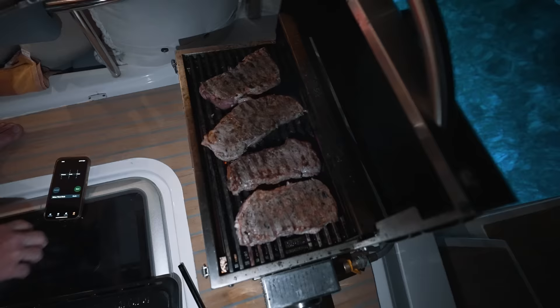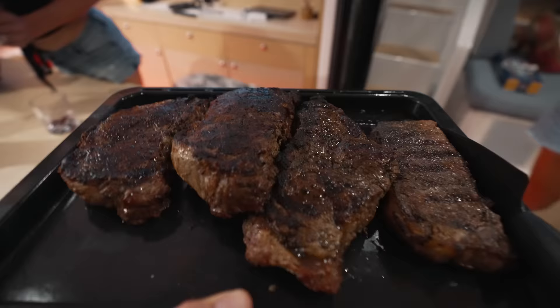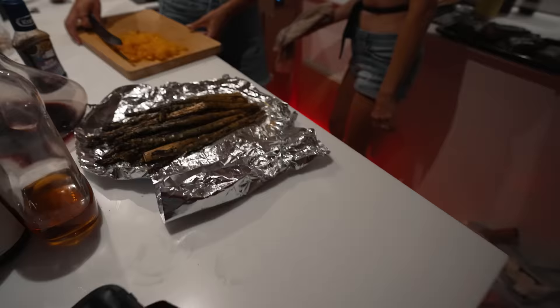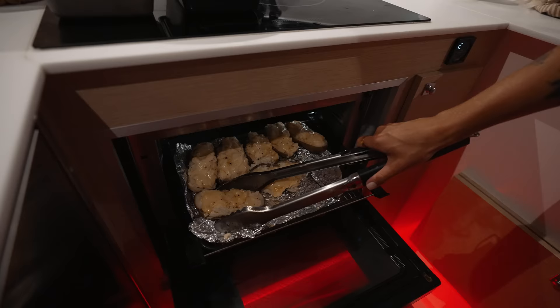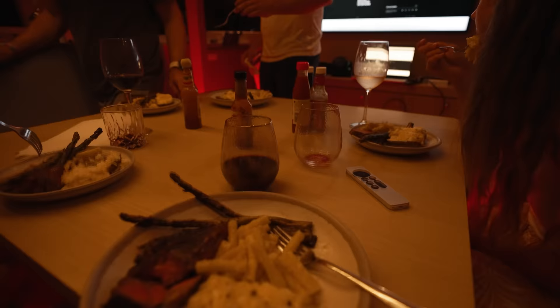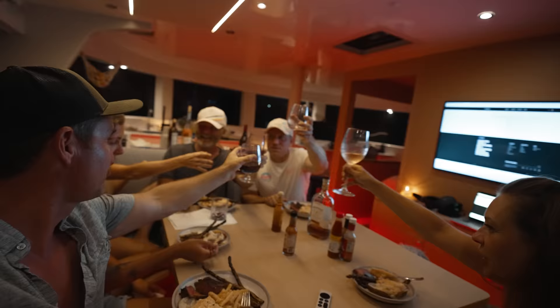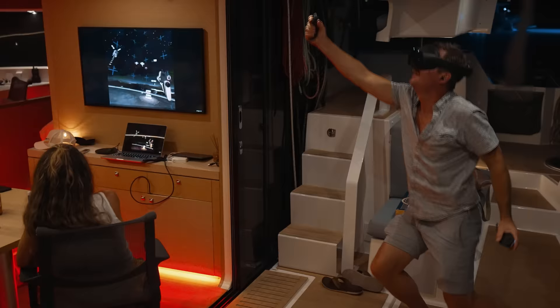While the steaks were resting it was Stefanie's first experience with VR. When you take it off, you're like, holy sh**! And then it was my turn for VR — it was actually pretty cool.